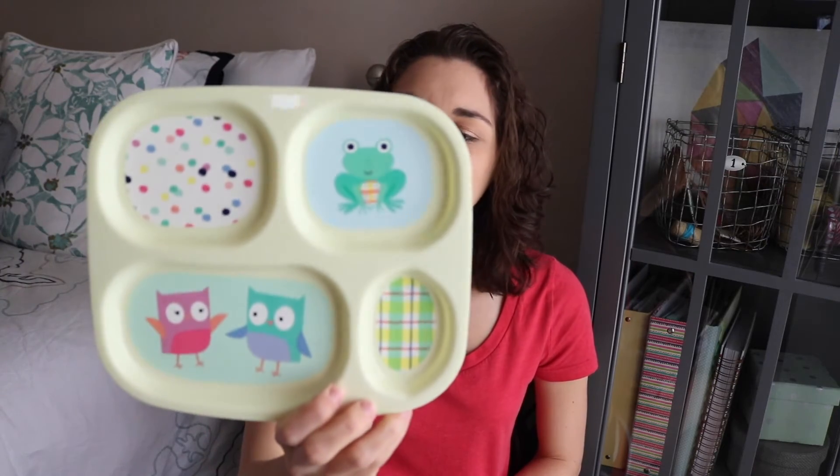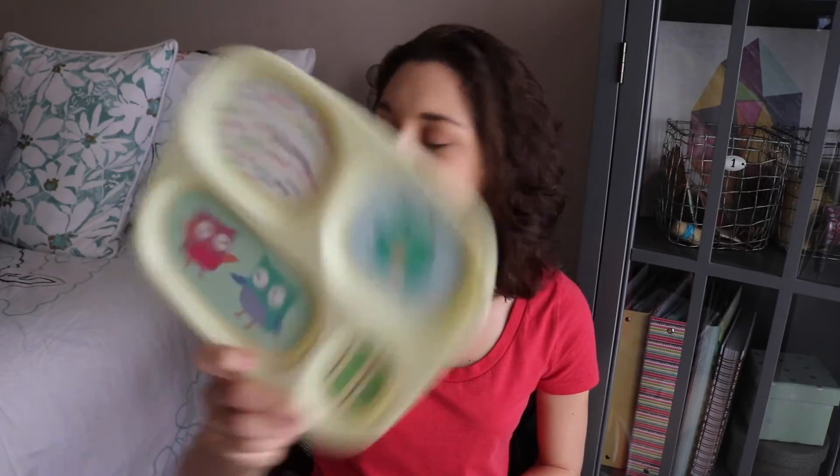Two more things from the Dollar Spot — I got a plate. I actually picked up one of these last year in the Dollar Spot as well; that one has 'Happy Easter' on it, but this one doesn't. I thought these were just cute to collect — I put them in our spring bucket, so whenever the year comes around and I pull the buckets out for our decorations, I pull his little plates out and he can start using them. This one is really cute with some owls and a frog.